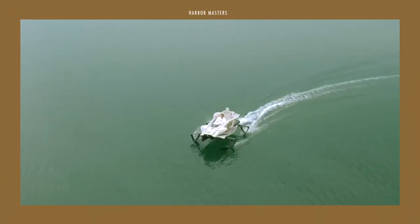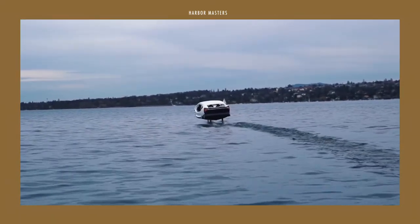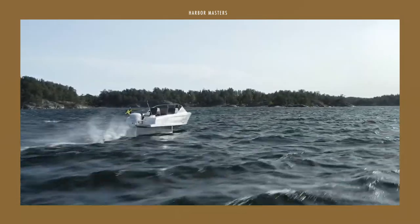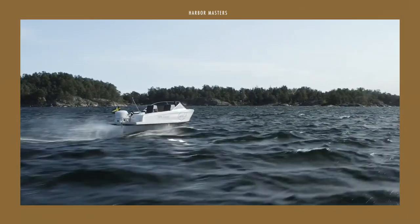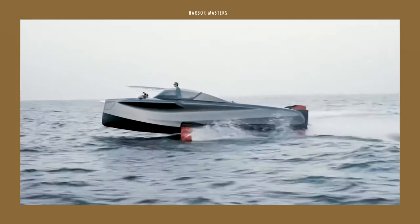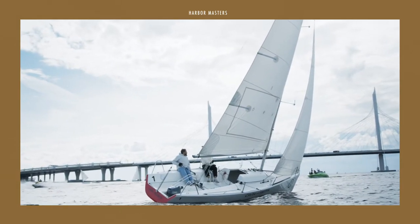Is a hydrofoil boat something you'd be interested to own? Which one here is your favourite? If you enjoyed this video, please give it a like or leave a comment down below. Don't forget to check out my other videos if you want more boating content. Thanks everyone and smooth sailing!